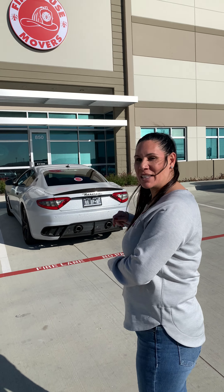Hi everyone, Nikki here with Firehouse Movers. I just wanted to show you guys our new expansion corporate location here, which is actually right across from our other location, which is amazing. We just want to give you guys a tour. It's a total of 14,000 square feet of office and warehouse. So follow me and come see our new place.